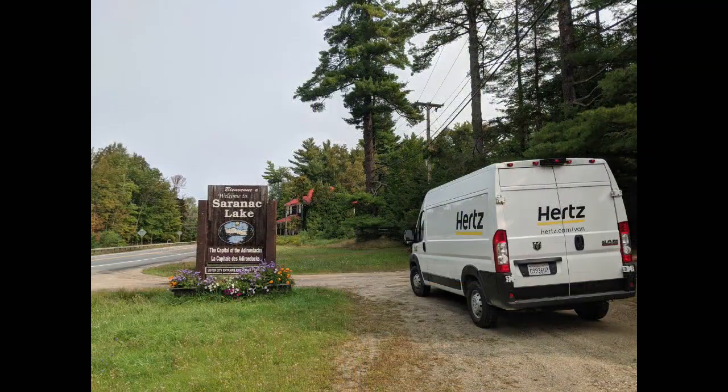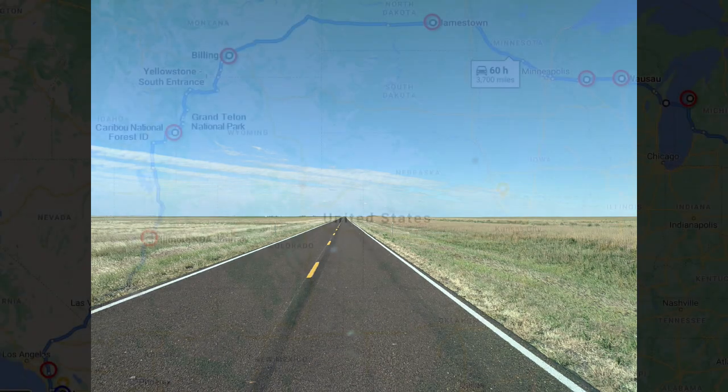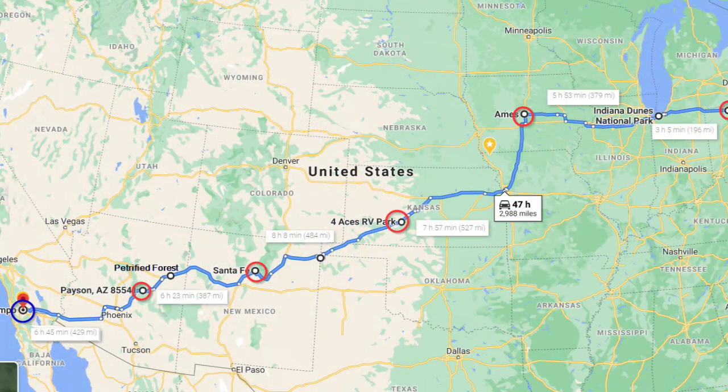The whole project started during COVID when she wanted to go on a cross-country trip but didn't want to stay in hotels or fly. So she rented an empty van from Hertz and took a 6,000-mile, 30-day coast-to-coast trip from California to upstate New York and back — and she just had the time of her life.